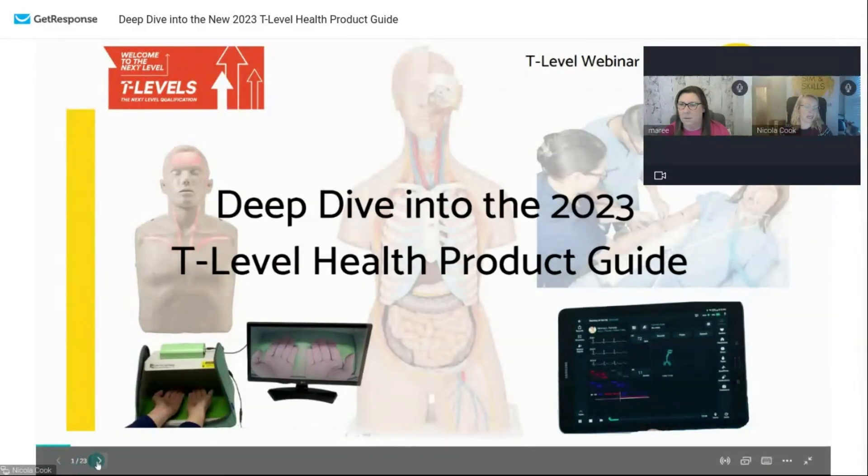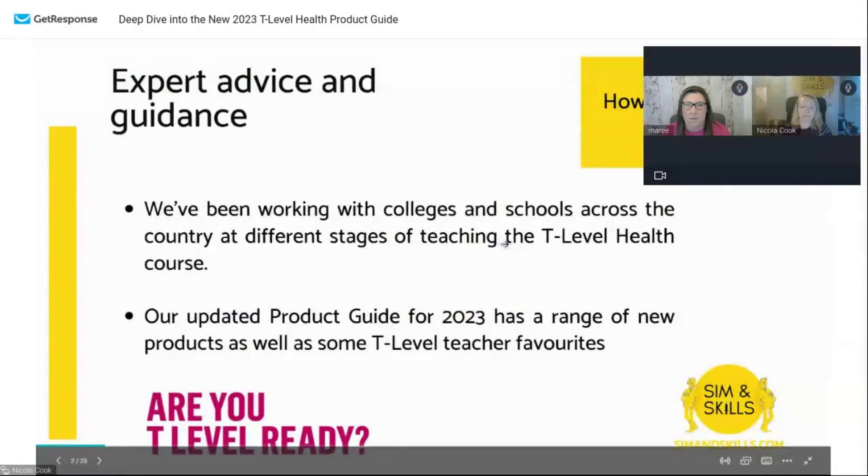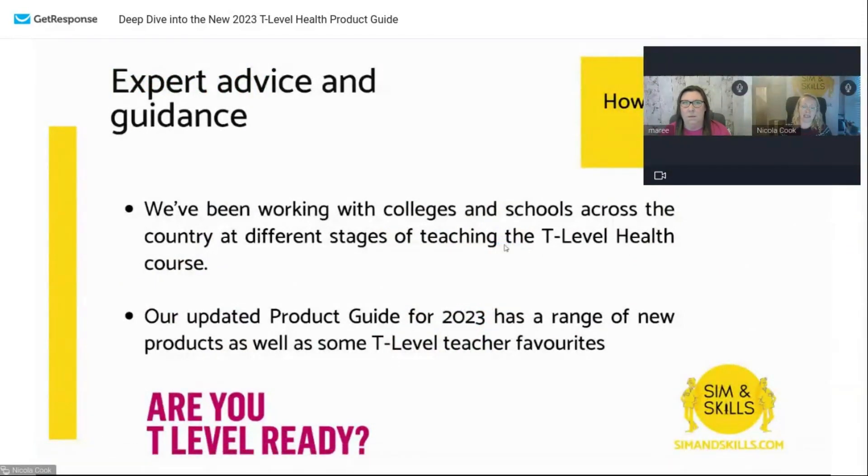Just a little bit about us before we get started. We're Simmons Skills and we specialise in medical simulators and clinical skills trainers. We work with NHS trusts, universities and organisations across the UK, but during this past year we've been supporting lots of colleges and schools who are teaching or about to teach T-level health. We've been working closely with colleges to help them decide which products they need to teach the curriculum. There's a huge amount of choice out there, so the aim of this webinar is to break that down and highlight products that present the best value, matched up to the curriculum as much as possible.